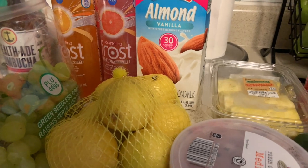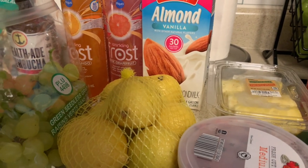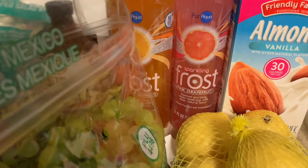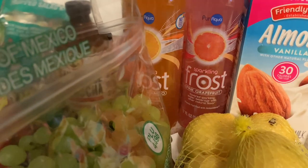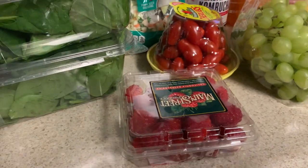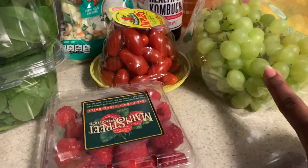We already have some frozen fruit - I just have to find it in the freezer. I wanted to get some of this Sparkling Frost pink grapefruit and orange mango. I haven't gotten this in a while. These are 75 cents a pound, that's why I picked them up.